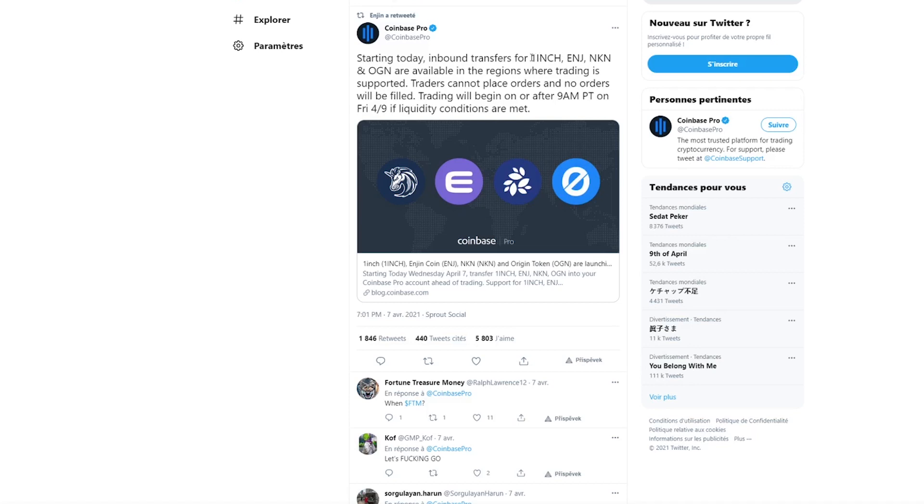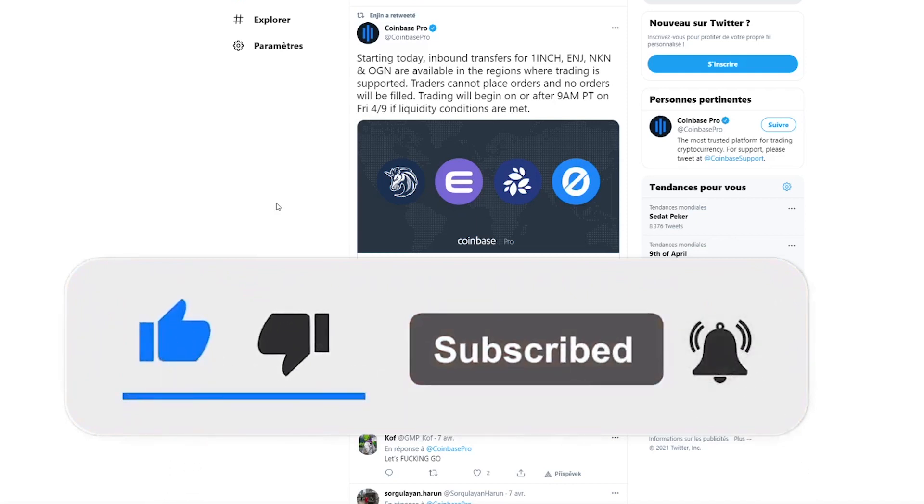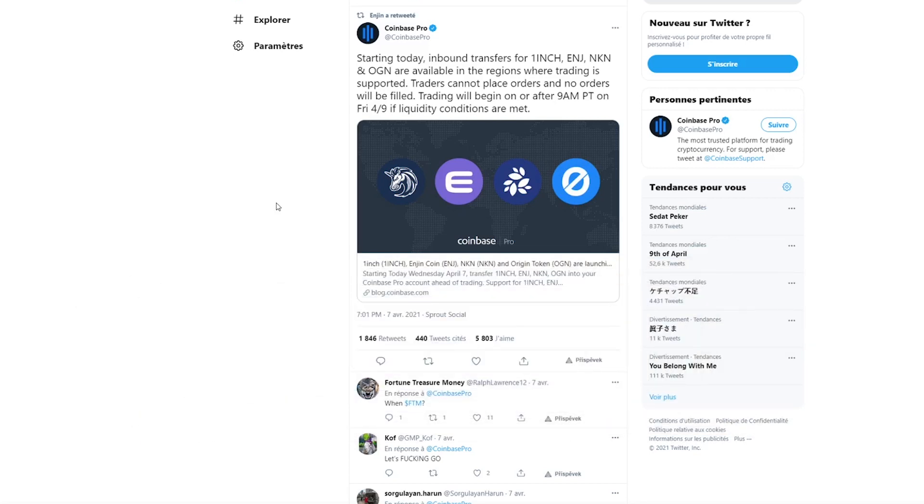Alongside NGIN, we also have 1inch listed on Coinbase, which is another really big announcement, and then NKN and OGN as well — so if you are interested in those, that's also great news. This is it for today's short video update about NGIN. If you enjoyed it, please smash the like button to help me in the YouTube algorithm. Check out the rest of the crypto series in the top right-hand corner including more in-depth videos about NGIN. Thank you for watching and I'll see you in the next video — cheers.